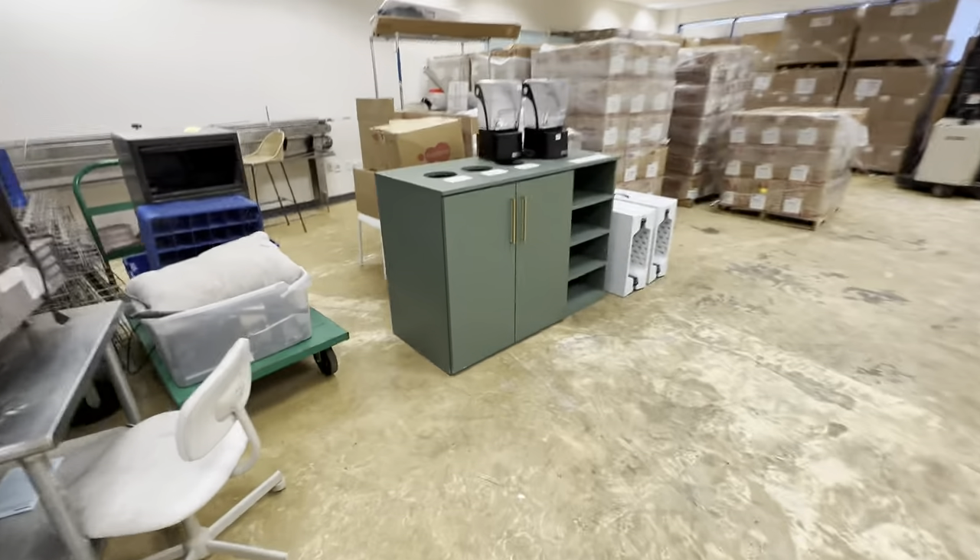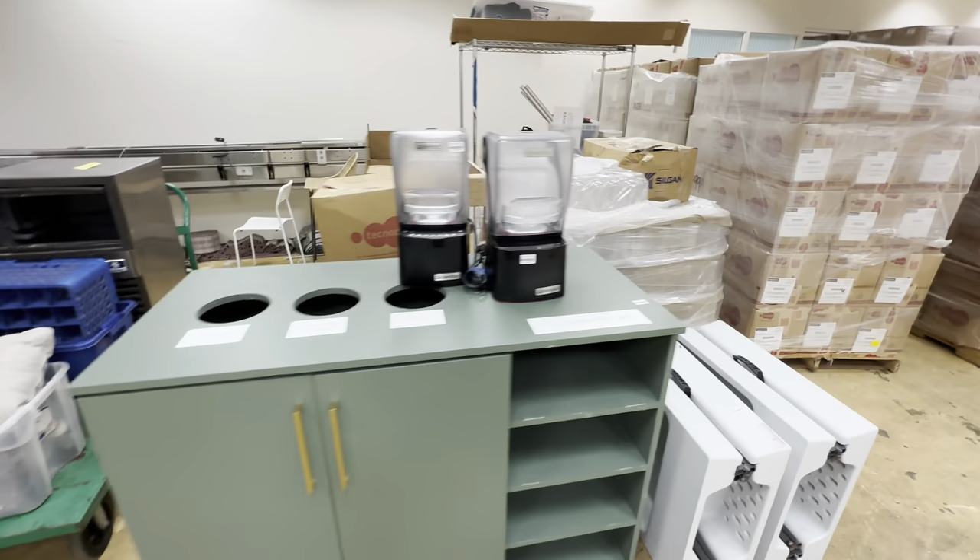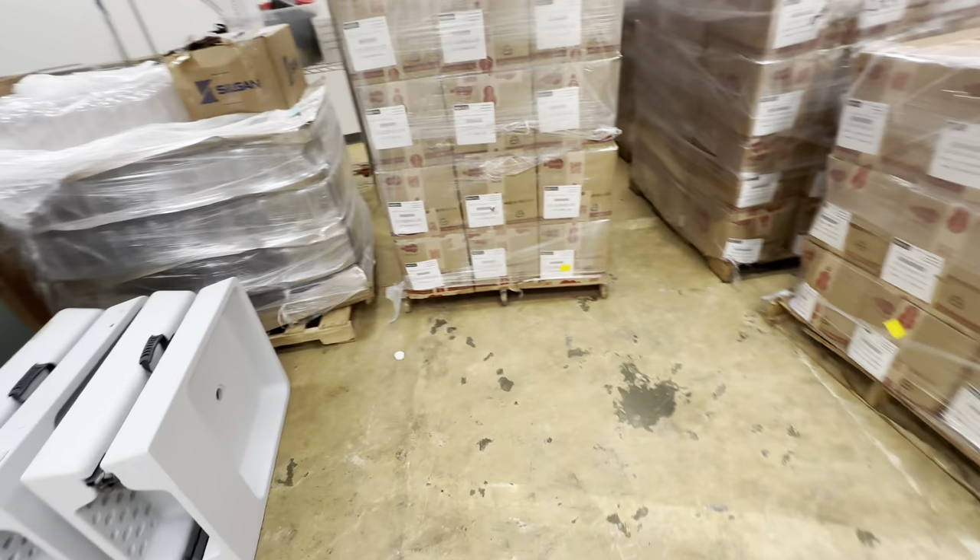Out here we got a waste receptacle, some blenders, and folding draining bins.